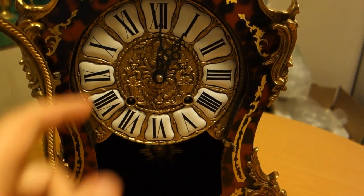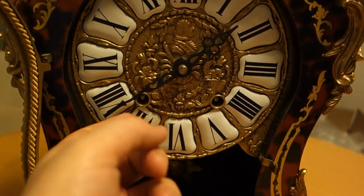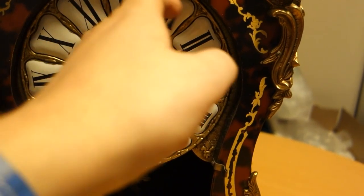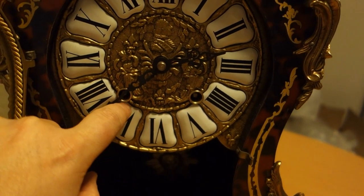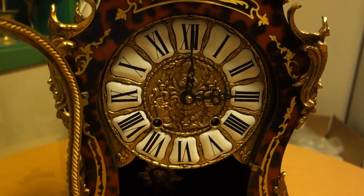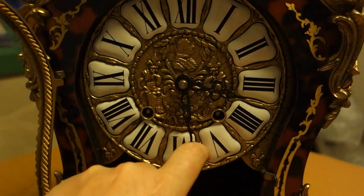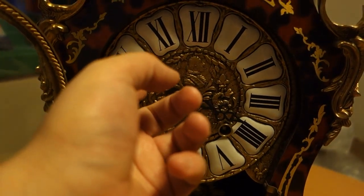One o'clock. Two. And here is the pendulum. The clock is now a little bit over four. So now four.